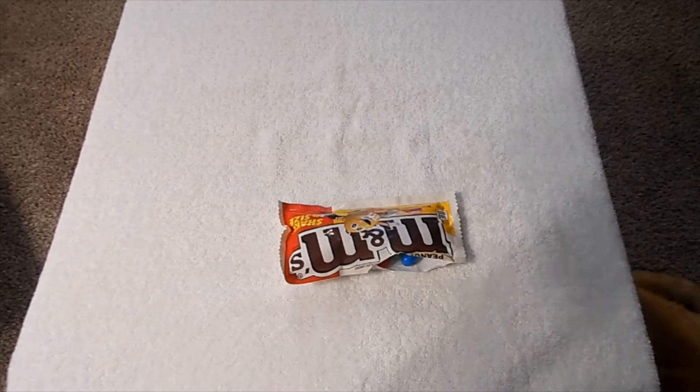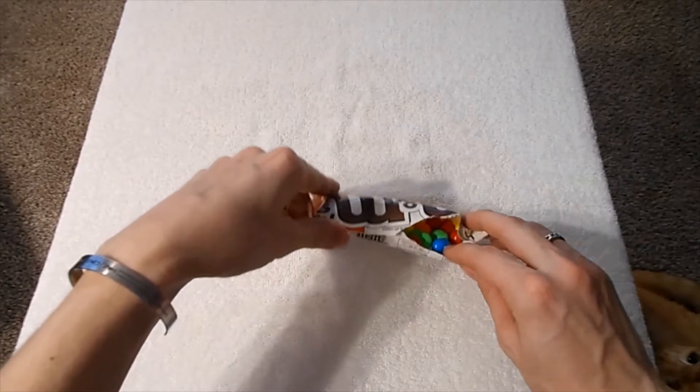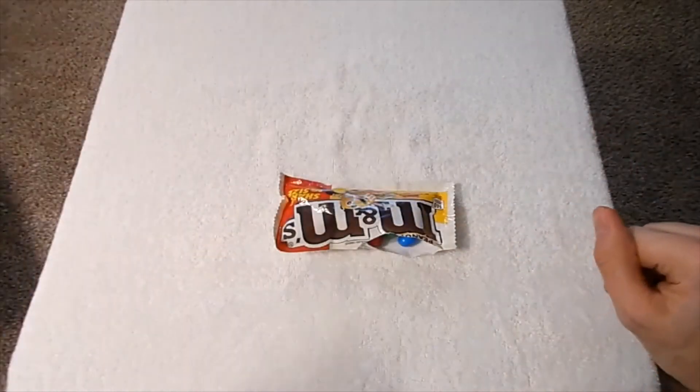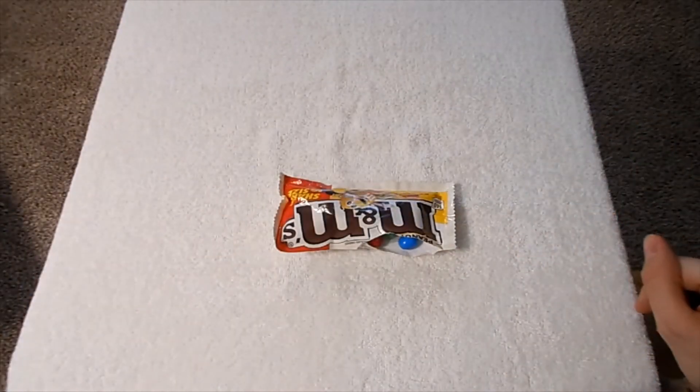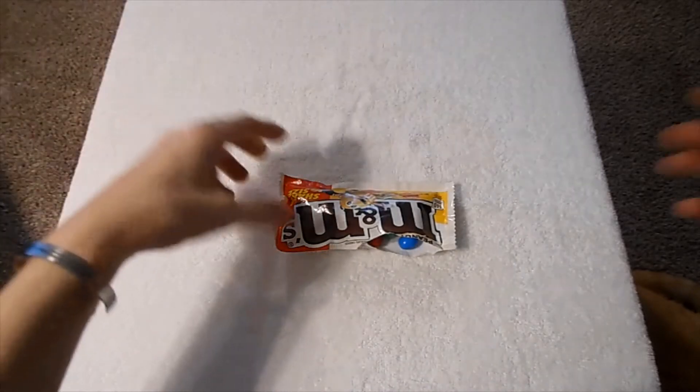Maybe after a while it'll build up, but right now after like six or seven, I haven't really tasted much of a difference at all. It just tastes like peanut M&Ms.